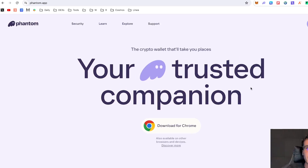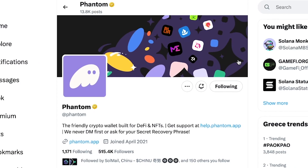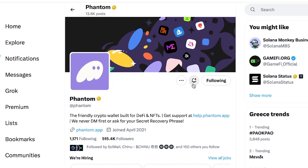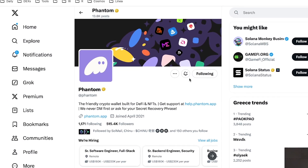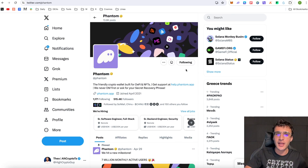We're officially on the Phantom website, which is phantom.app. We've got the official X page which is app phantom. Give them a follow and turn on the notification bells, because I believe very soon we're going to get a notification about an airdrop. They also do great tweets about other airdrops and everything about the Solana ecosystem, so they are a good follow on X in my personal opinion.